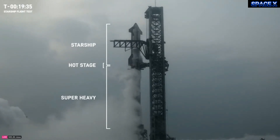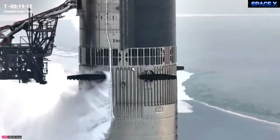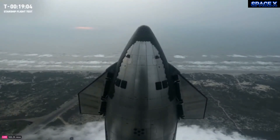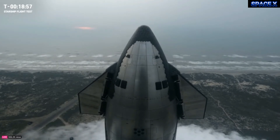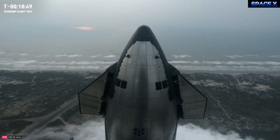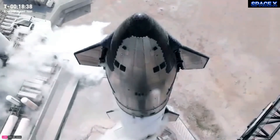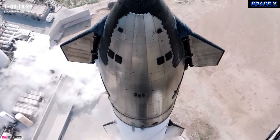Between the first and second stages is our hot stage — our newest separation technique, seen in action during Flight Tests 2 and 3. The body of Starship is wrapped in a heat shield made up of 18,000 hexagonal ceramic tiles designed to insulate the vehicle during atmospheric entry, where temperatures can be as high as 2,600 degrees Fahrenheit or over 1,400 degrees Celsius. Reusability significantly reduces the cost of space travel and is the key to making humans a multi-planet species. Starship is designed for rapid reusability — the booster and ship need to reenter Earth's atmosphere and land back precisely at the launch site.